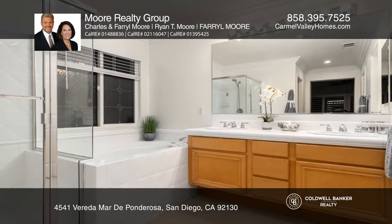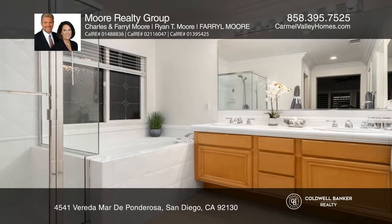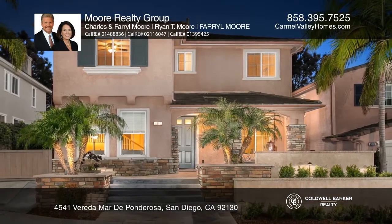An EV charging hookup completes this gem. Call or text Charles, Farrell, or Ryan Moore for more information.